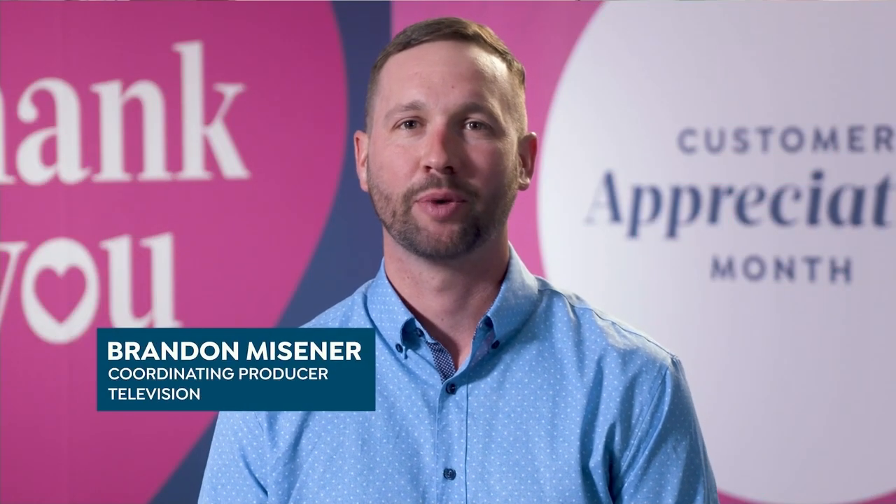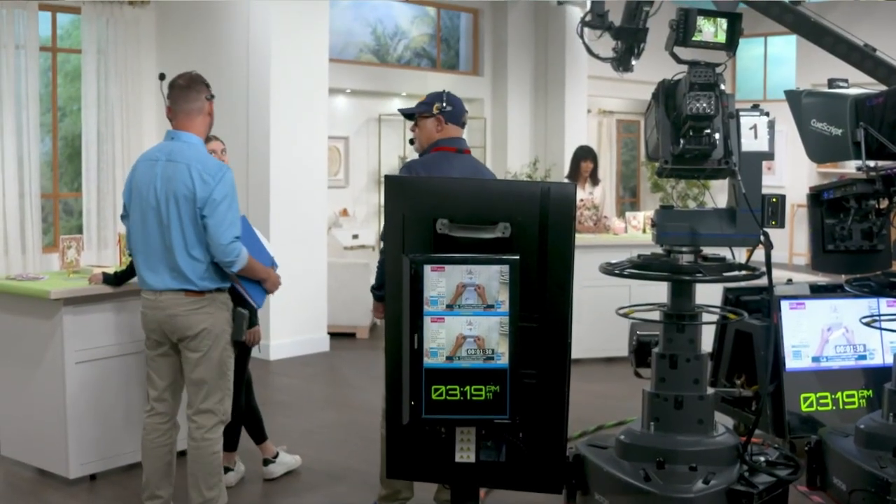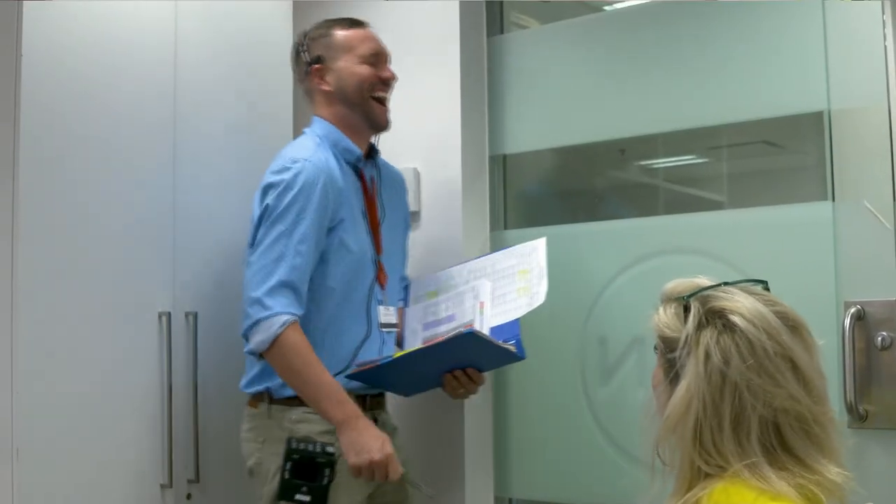My name is Brandon Meisner, coordinating producer at HSN. I am the point person for all broadcast teams and hosts and guests, making sure the live show flows smoothly. I don't think of this as a job — it's a really fun place to work. Without the customer I wouldn't be able to do any of that. I keep the broadcast running smoothly so that you are entertained and informed about the products you love. Thank you for being an HSN customer.